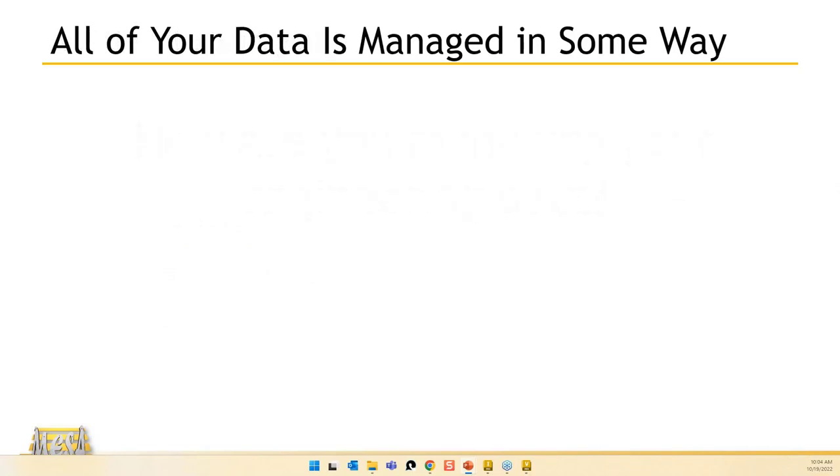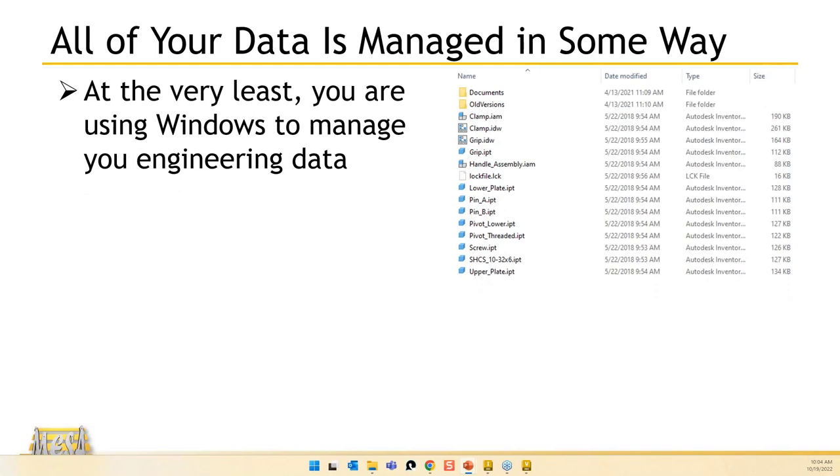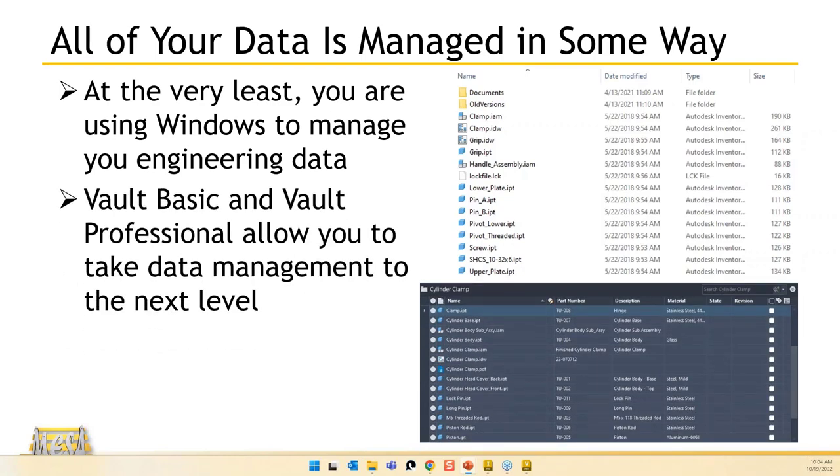All of your data — your engineering files, Inventor files, AutoCAD files — has to be managed in some way, shape, or form. About two-thirds of you are using Windows to manage that, with files sitting out on a network shared drive and shared project folders. Vault Basic and Vault Professional allow you to take that to the next level with more security, versioning, and additional functionality.